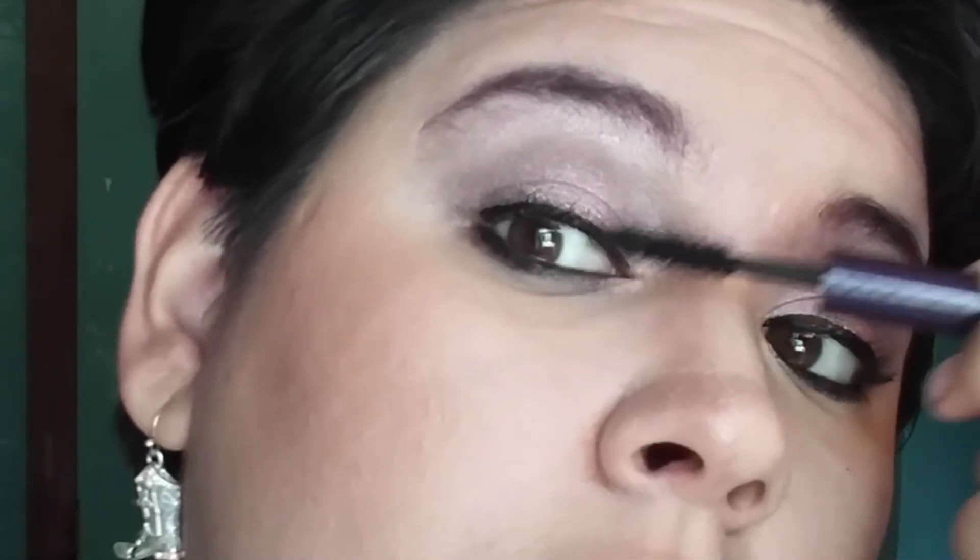The Urban Decay mascara is more of a wet formula and the Tarte one is more of a dry formula, in case you were wondering. If you have any questions about what I used in this video, comment them below. I'm not going to list everything in the description yet since I only get about 30 to 50 views per beauty video — if I get enough views and subscribers I'll for sure list everything down below.